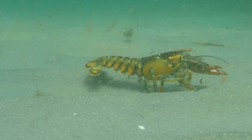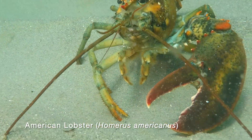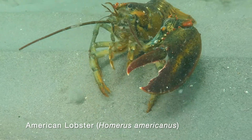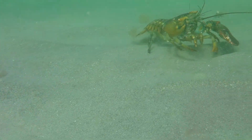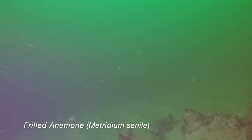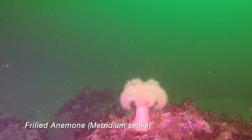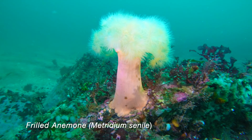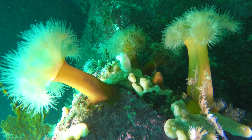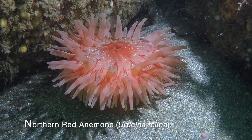Roaming lobsters are common out here. Here, one has lost a claw, but don't worry — it can grow another one. We're now in about 70 feet of water at the eastern point of the island and spot a lone frilled anemone on top of a boulder. Anemones are among the prettiest animals in the Gulf of Maine. The prettiest of them all is the northern red anemone, shown here.